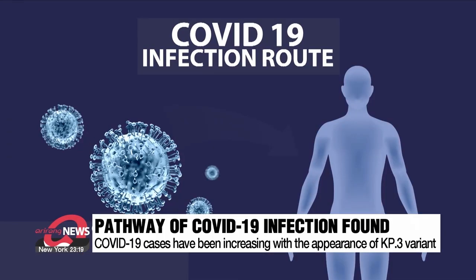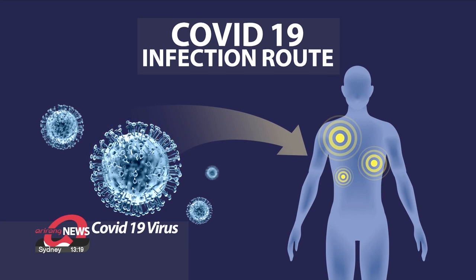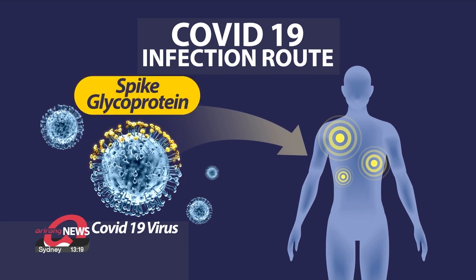Variant mutations of COVID-19 have various names such as KP-3 and KP-2, among many others. When the COVID-19 virus breaks into human cells, it uses a spike glycoprotein on projections of a cell as a key to breaking into it.